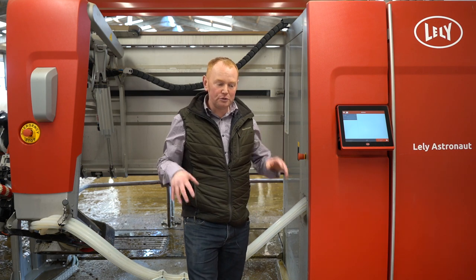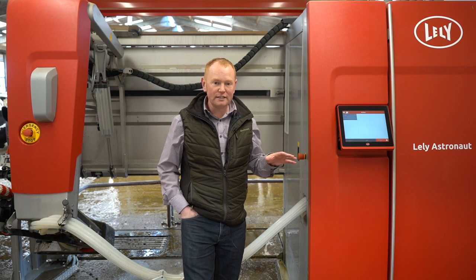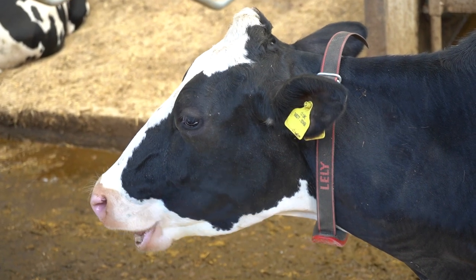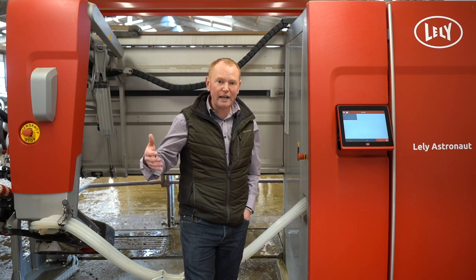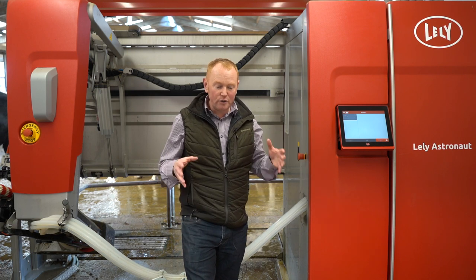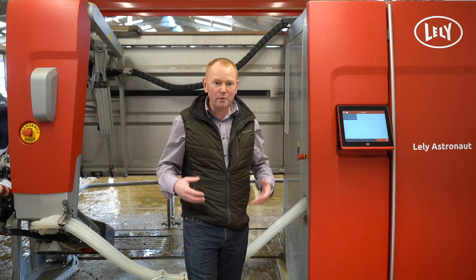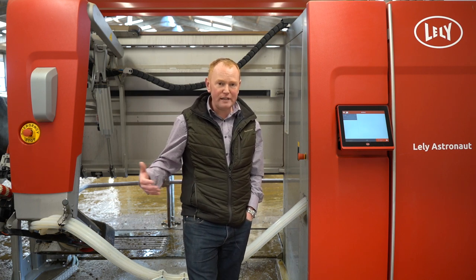The data from all of the Lely Astronauts goes over to the new data hub, which is the new classroom, and that's the key element to this project. Milking cows is really only a means to an end — the actual goal is to harvest all this data and put it into a room where it can be analysed and explored by students, external people, farmers who already have this kit but aren't using it to its potential, engineers working on the kit, and potential customers and learners, both FE and HE.